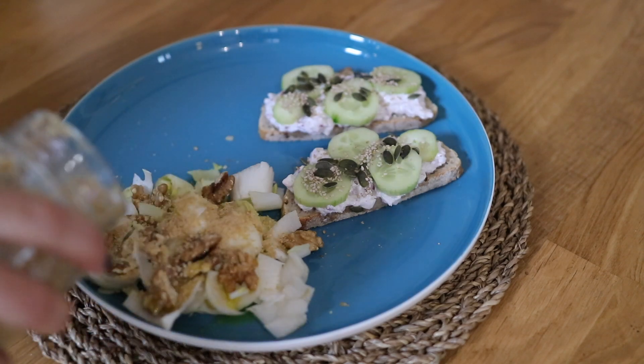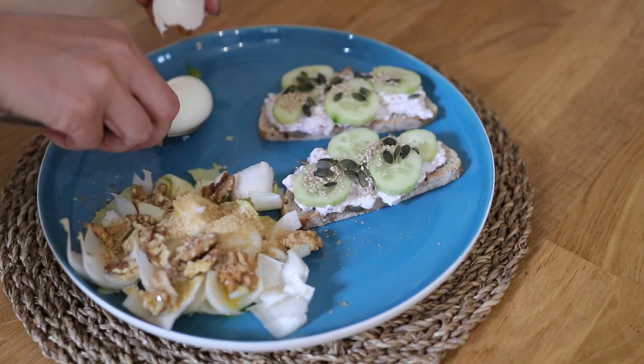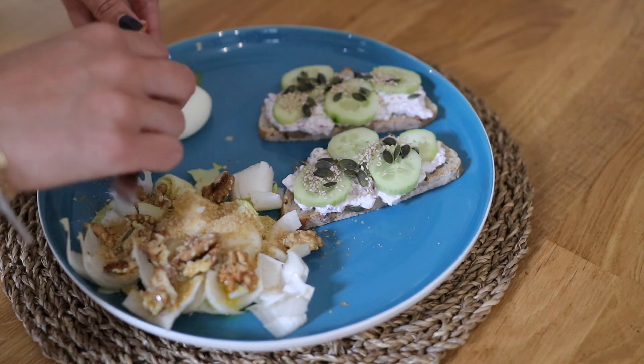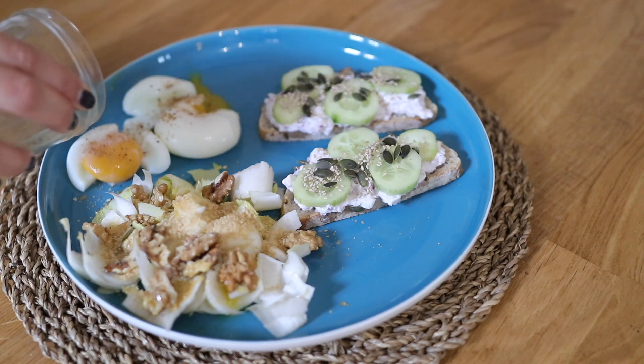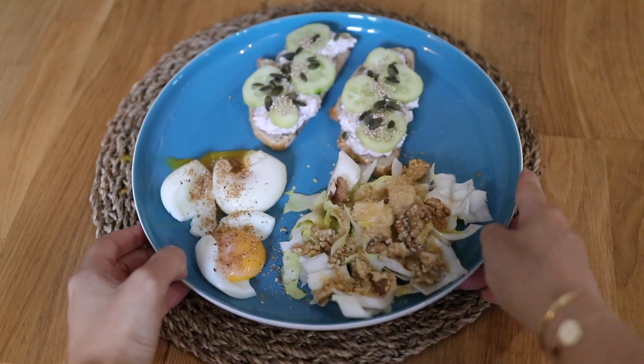Pour m'apporter des protéines, je fais deux œufs mollets — j'adore ça. Je mets un peu de gomasio dessus. Beaucoup me demandent ce qu'est le gomasio : c'est tout simplement du sésame avec un peu de sel marin. Ça permet de saler tout en donnant un petit peu de goût.